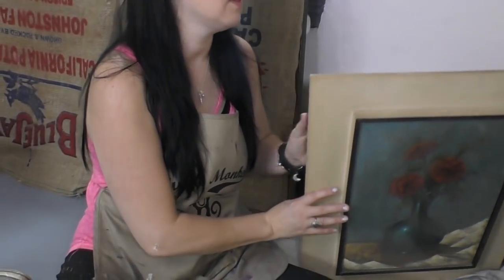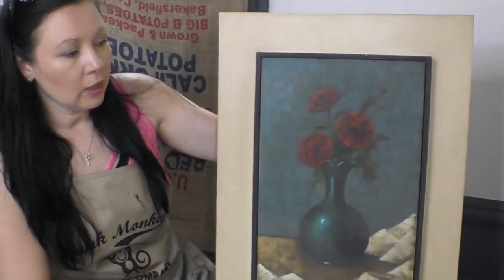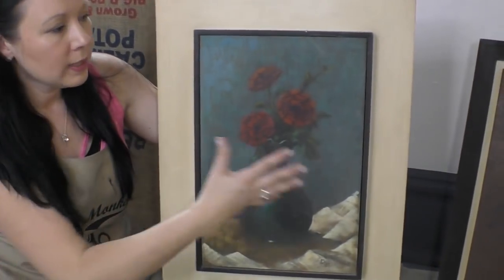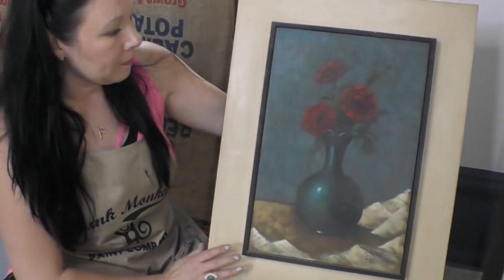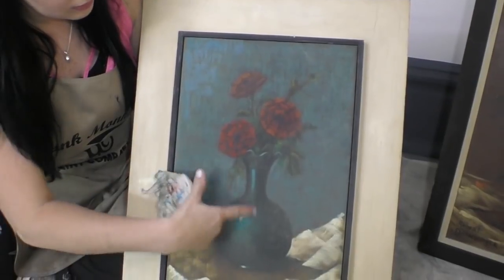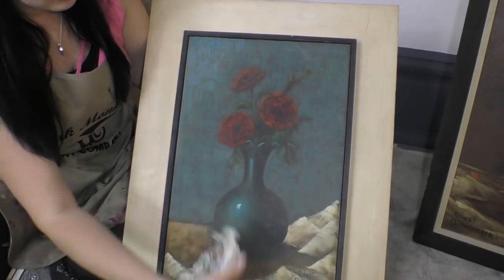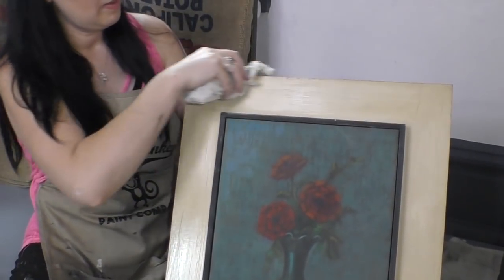This one came from the same home as the first. I love this one as well because it's got some beautiful red roses on it. This is original as well — you can see the artist's name signed down there. And I cannot wait to put this on my wall.